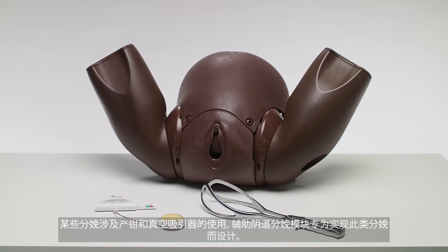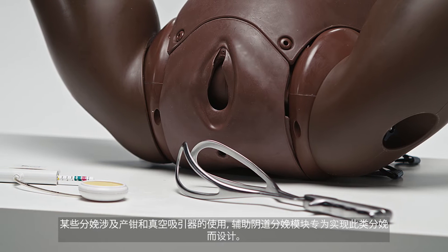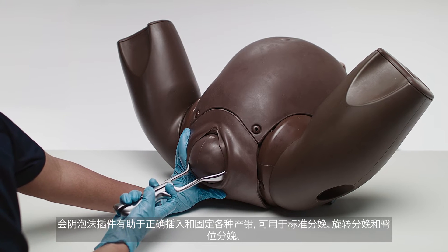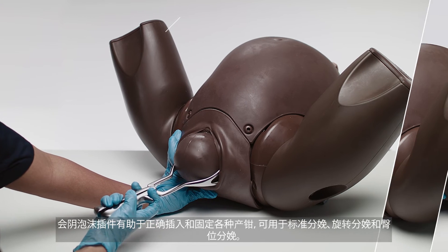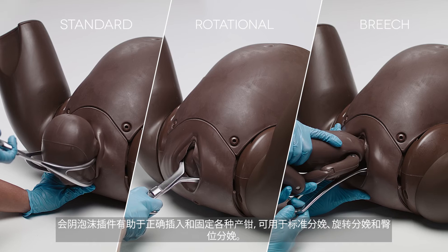The Assisted Vaginal Birth Module is specifically designed to allow deliveries with forceps and Ventouse. The Perineal Foam Inserts allow the correct insertion and retention of a variety of forceps and can be used for standard, rotational, and breech deliveries.